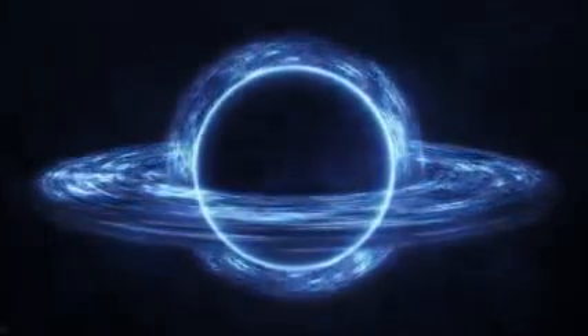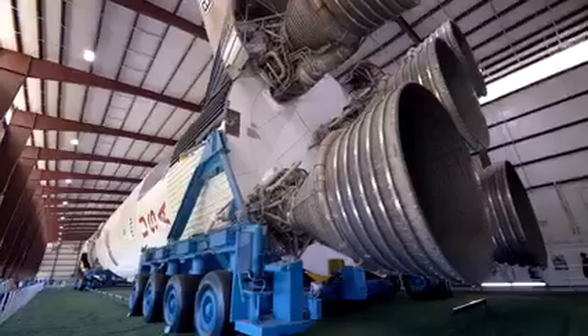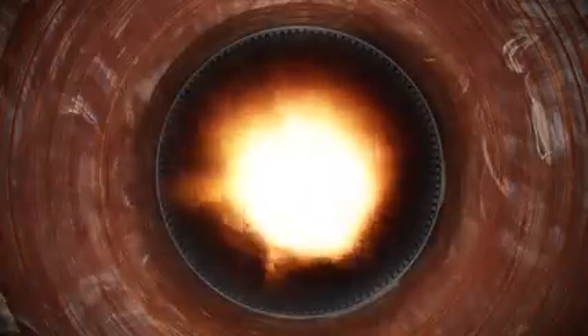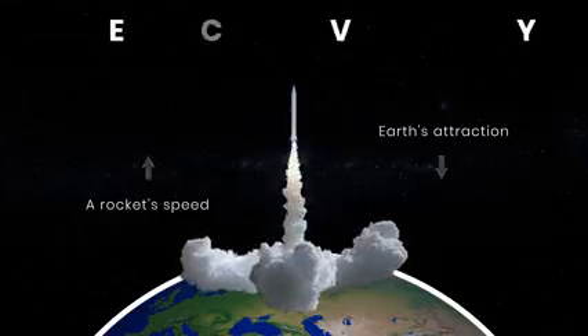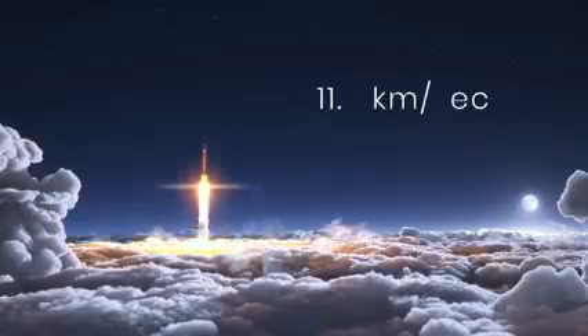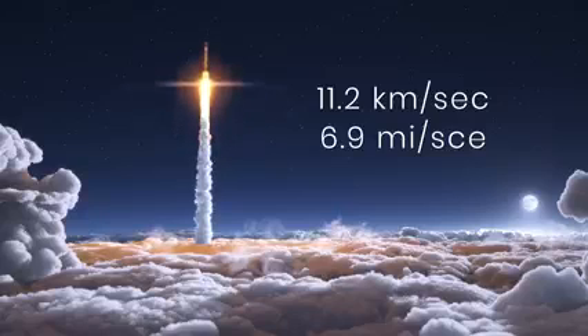To understand how black holes work, you need to understand gravity. To throw a ball to some height, you need to apply a certain amount of force — the same with rockets. A rocket's speed has to be greater than the gravitational attraction of the Earth, and this speed-to-gravity ratio is known as the escape velocity. The minimum speed needed for a rocket to escape our planet's gravity is at least 11.2 kilometers per second, or about 6.9 miles per second.